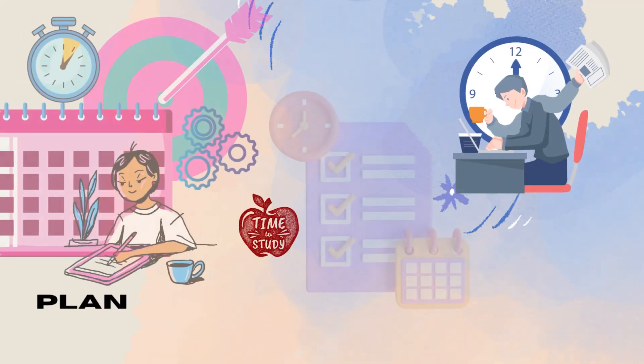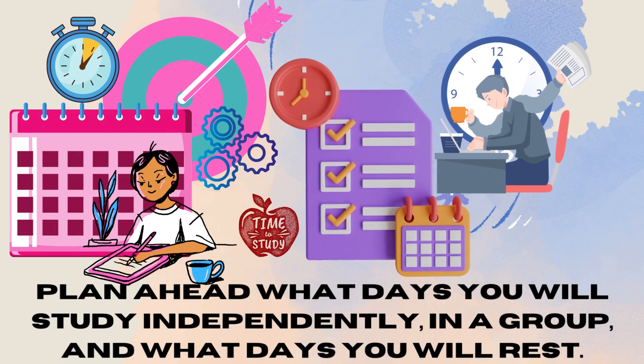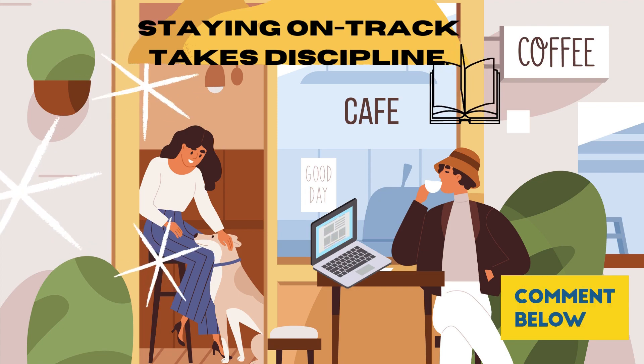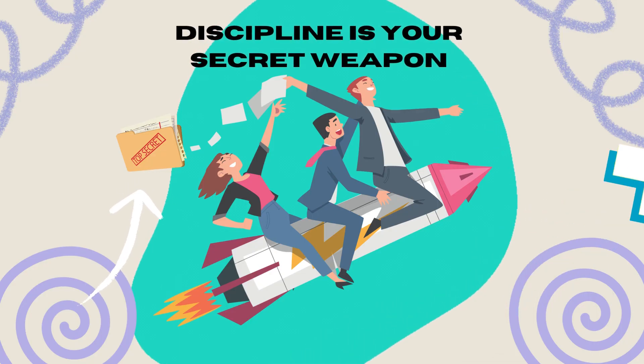Plan ahead what days you will study independently, in a group, and what days you will rest or catch up. Organize all of the study source materials and plan which source materials you will cover each day or week. If you fall behind on your self-defined timeline, catch up. It is no secret that staying on track takes discipline — let this be your advantage over other job candidates.